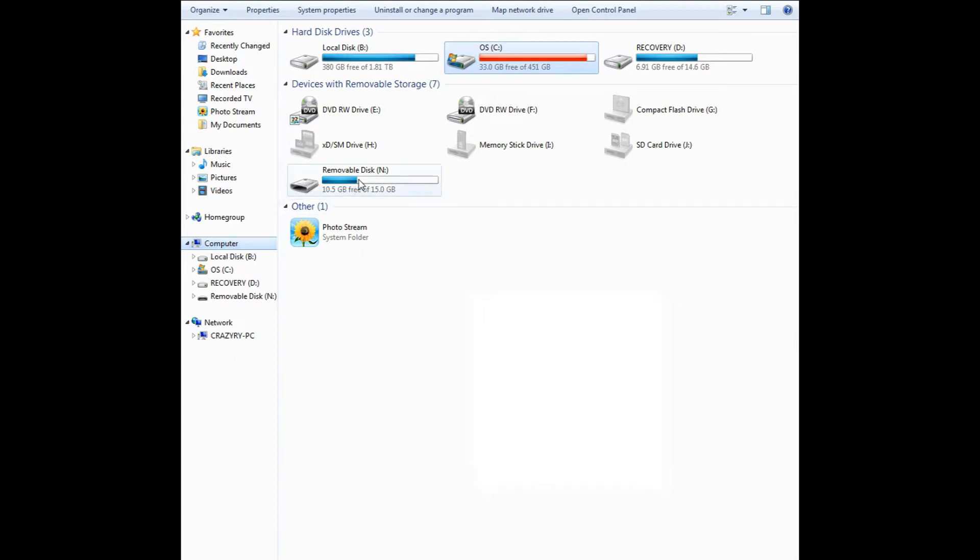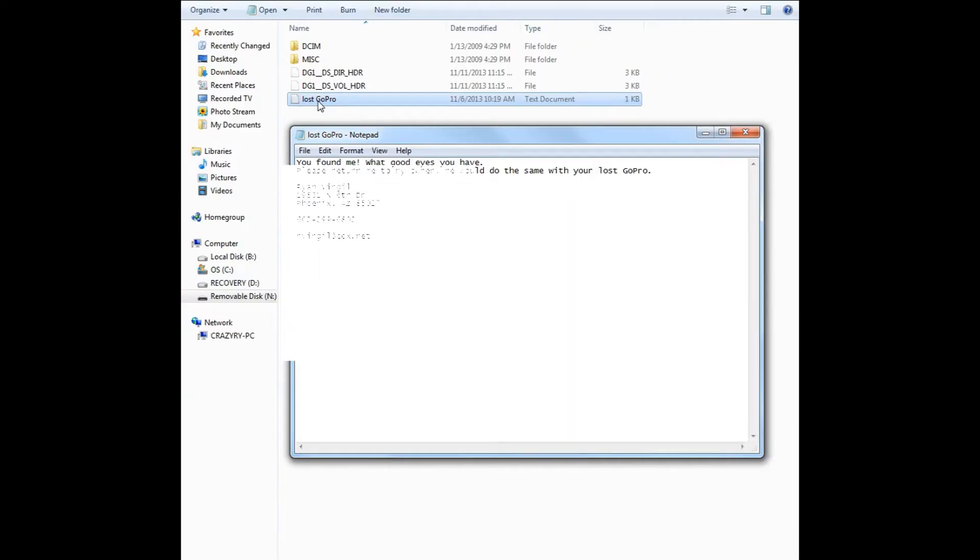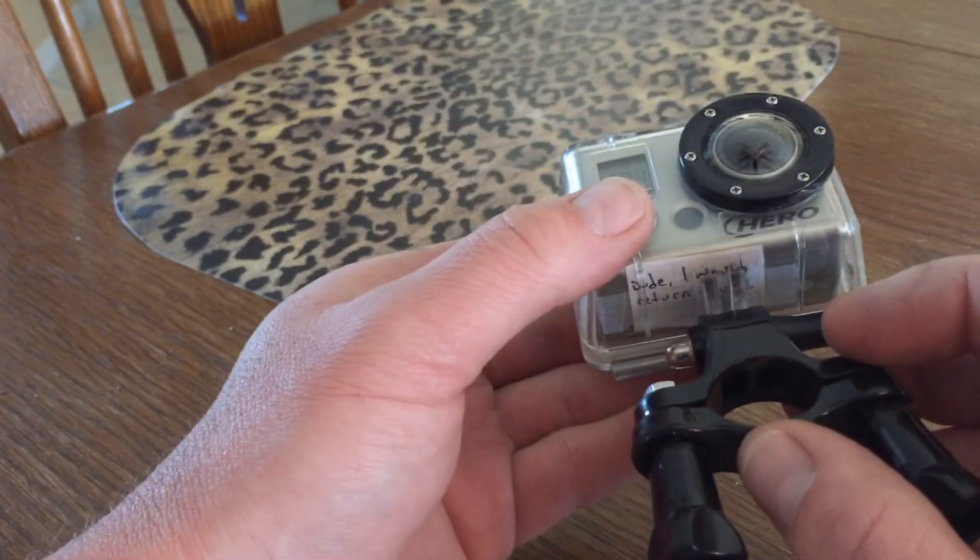I've also placed a text file under the main folder on the SD card titled "Lost GoPro," which includes my name, address, phone number, and email. You might save that text file on your computer as well, because every time you reformat your SD card you'll need to copy the text file to the card again.